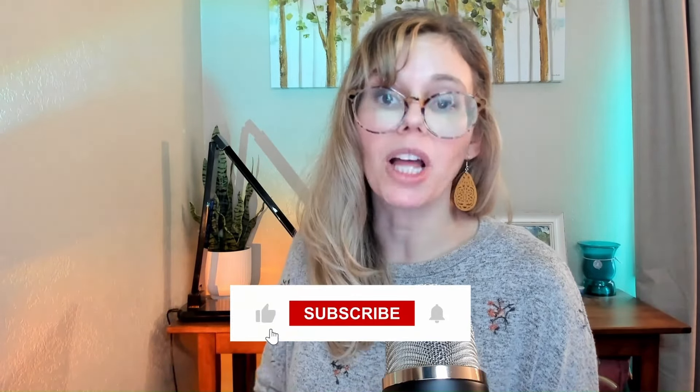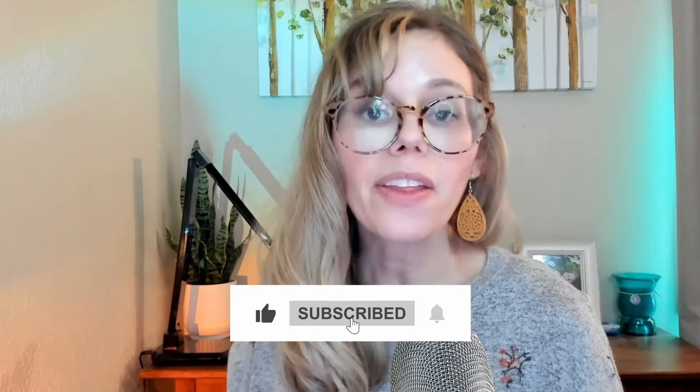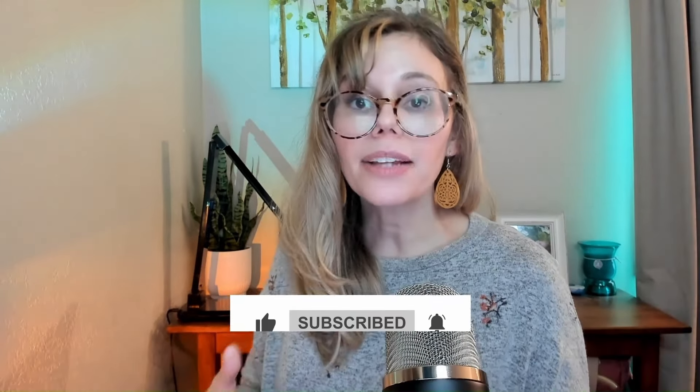I understand firsthand how frustrating this can be, but together we can take steps to protect our hard work. Let's continue to support each other, share our experiences, and stand up against design theft. Thank you for watching everyone. If you've ever had a similar experience or have tips to share, please comment below. Don't forget to like and subscribe. Together, let's make our creative spaces safer and more respectful of our hard work. See you in the next video.